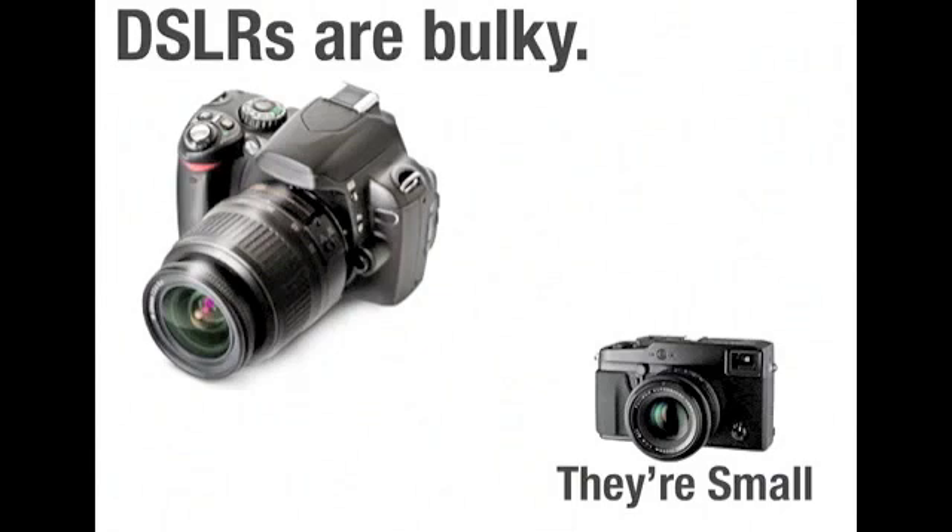Now we can see what the sensor actually sees, either on the screen or through the electronic viewfinder. With the mirror gone, the body is much smaller, just like a compact DigiCam. This means you can carry it anywhere — it'd be nice to have a good, high-quality camera you can stick in your pocket. For many people, this might be a huge advantage.